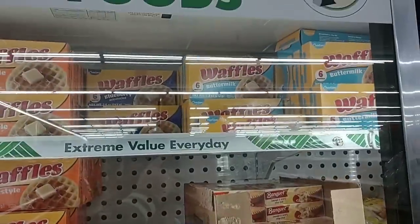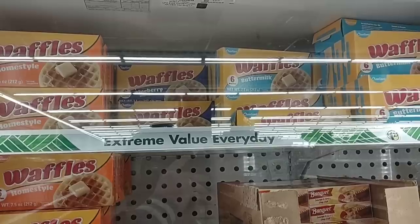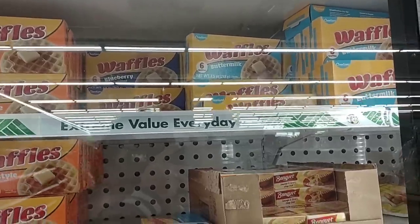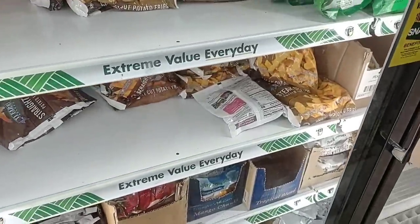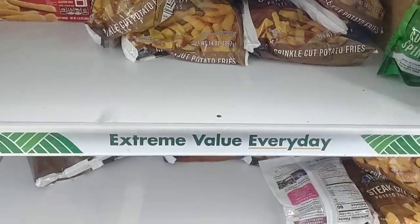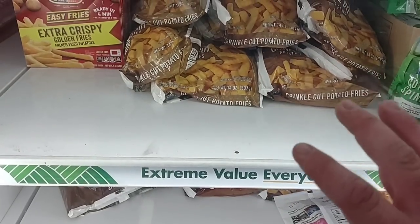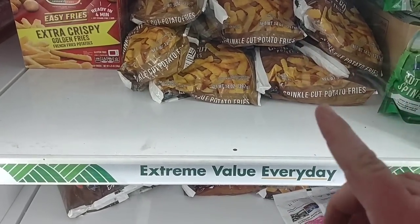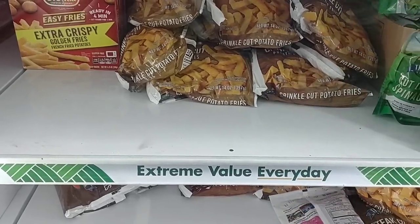Don't know much about these waffles — I've never tried them. You only get six waffles, I know most boxes you get eight to ten. They do have the crinkle cut fries here — this is 14 ounces. Frozen potato products have skyrocketed in price at the grocery store. So if you like these kinds of fries, $1.25 — that's a great price.